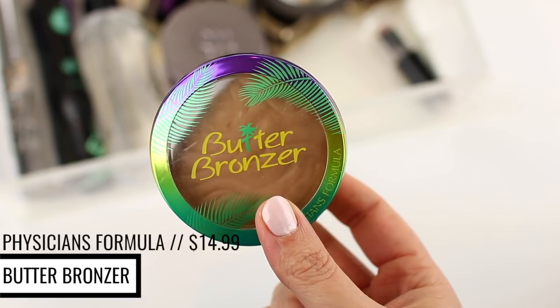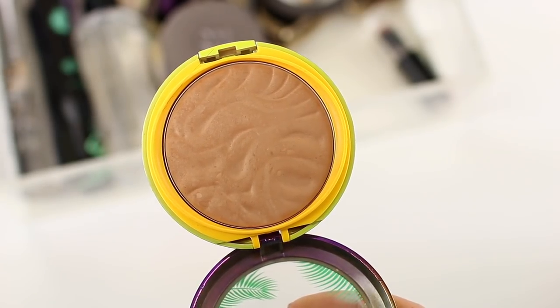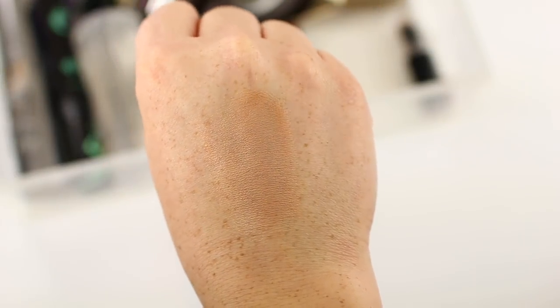Cheek products and lip products are a little bit more difficult for me because I rarely finish up bronzers, blushes, highlighters, and lip products, so I don't continuously repurchase the same shades. For cheek products, I chose products where I love the formula so much that I've repurchased additional shades from the line. I have finished up a bronzer, and my most repurchased bronzer is the Physician's Formula Butter Bronzer — I've repurchased it three times. The first time I finished it up I used it every single day for over a year. It comes with 0.38 ounces, which doesn't sound like a lot, but this bronzer lasts forever.